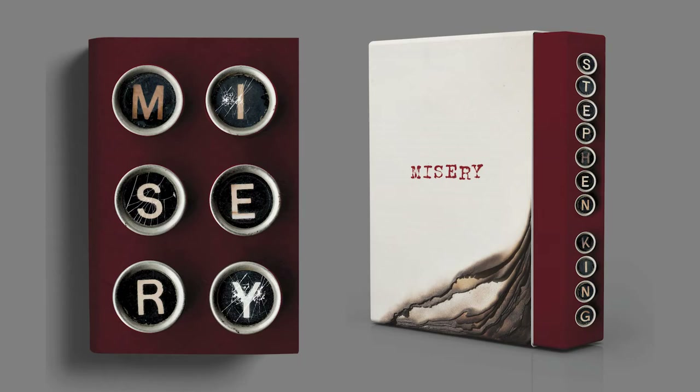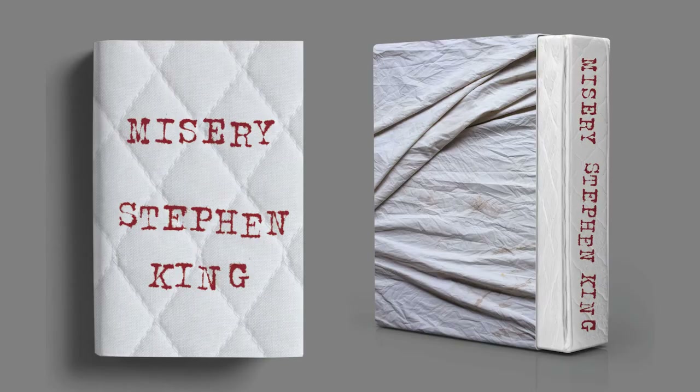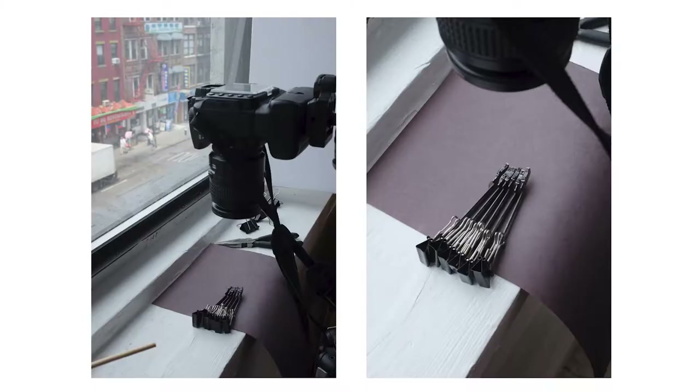I bought these typewriter keys on eBay and photographed them. I also pitched the idea of making the cover a mattress and bed sheets because the main character is stuck in bed the whole time. After exploring production options — we were trying to do the whole thing as a mattress, open it up and there are bloody sheets — but some of the production we just weren't able to figure out. We finally landed on using typewriter hammers. I had these typewriter keys and set up my camera in the window with natural light. I decided to play with the hammers because they have this monolithic quality when you photograph them with a macro lens.